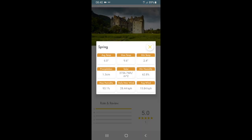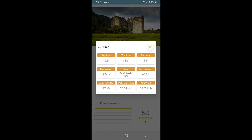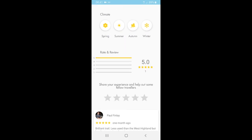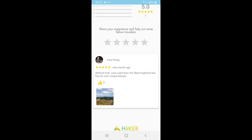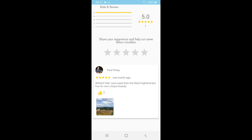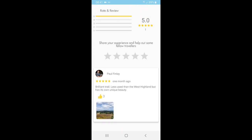Some photos aren't always taken exactly on the trail — they're sort of key sites around the area — but they're always amazing. There's climate information: selecting autumn, the average temperature is 10.3 degrees Celsius, maximum around 15 degrees, with quite a lot of precipitation — interesting stats to have. Then you can add reviews once you have an account. Paul wrote: 'Brilliant trail — less used than the West Highland Way but has its own unique beauty' — absolutely true.